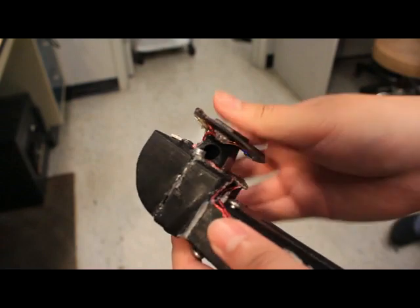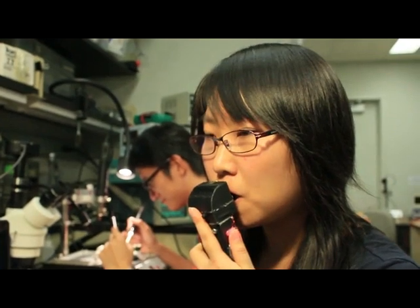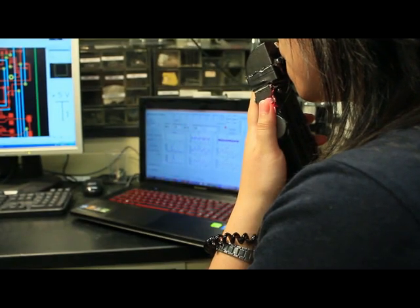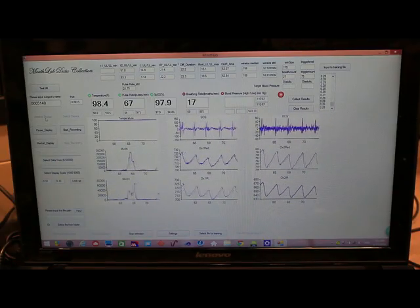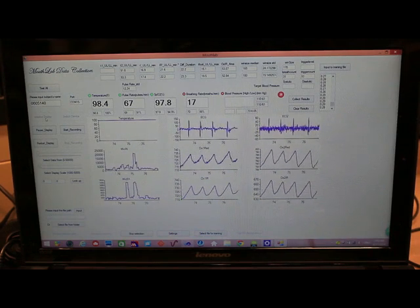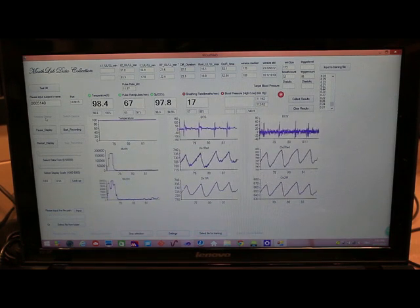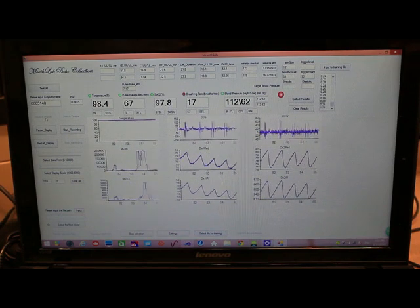The mouthpiece fits comfortably in the mouth just behind the lips. As you breathe normally, the respiration pattern is recorded from both the nose and the mouth. The other measurements obtained by the device are temperature, blood volume changes in the upper lip and the thumb, and the electrocardiogram. Vital signs are extracted from all of these measurements by a set of algorithms, and the values are displayed in large font above the graphs.